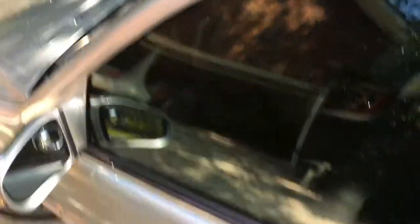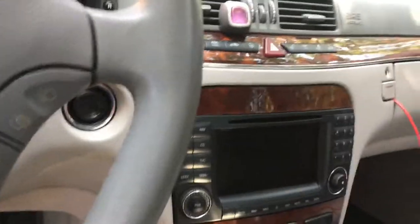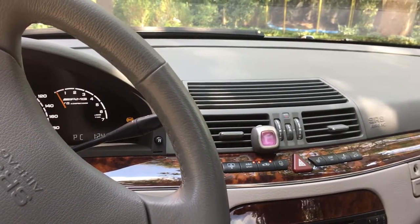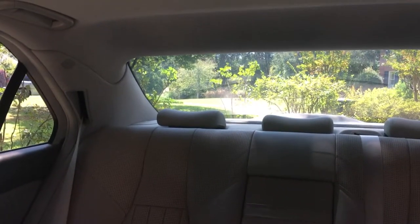Second cool feature of this car: this button right here. Let me start the car real quick. I'm about to press this button — watch the back window. It's a power sunshade! I think that's really cool. I've never really had a purpose to use it, but I just think it's so cool that it's there. This was a very expensive car when new, so a lot of these features were the highest luxury at the time, though now you can find this in many other cars.